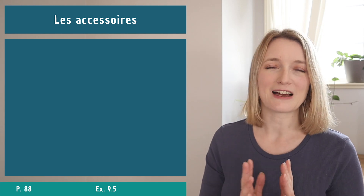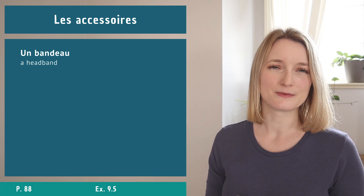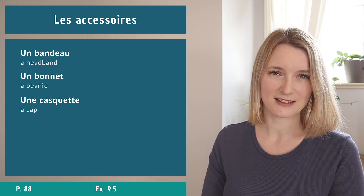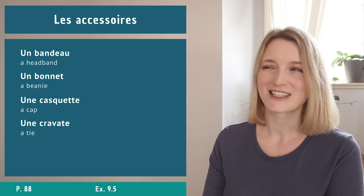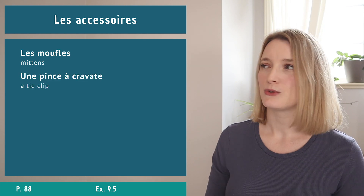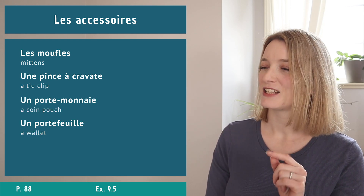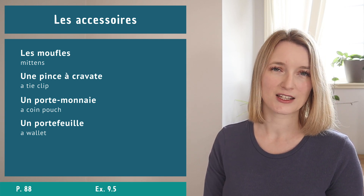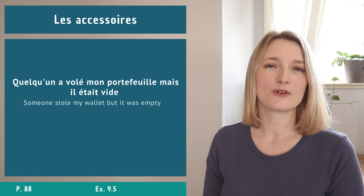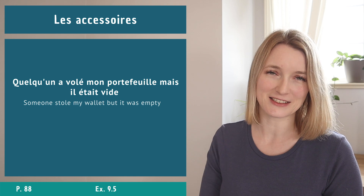Now 10 words about les accessoires, in alphabetical order: un bandeau, un bonnet, une casquette, une cravate, des gants, les moufles, une pince à cravate, un porte-monnaie, un porte-feuille, and un sac à main. Example sentence: Quelqu'un a volé mon porte-feuille mais il était vide. Now do exercise 9.5.